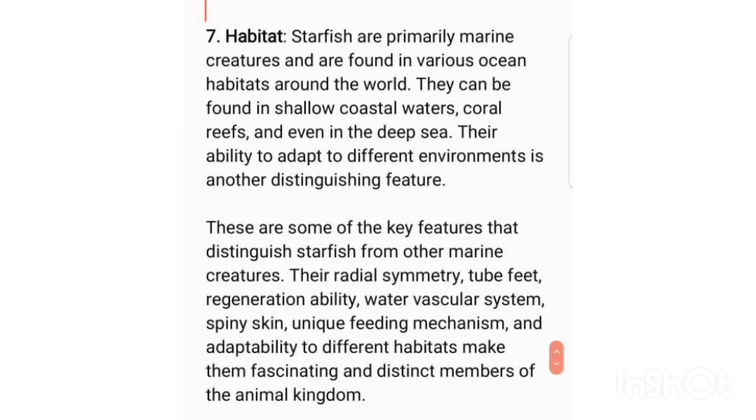These are some of the key features that distinguish starfish from other marine creatures. Their radial symmetry, tube feet, regeneration ability, water vascular system, spiny skin, unique feeding mechanism, and adaptability to different habitats make them fascinating and distinct members of the animal kingdom.